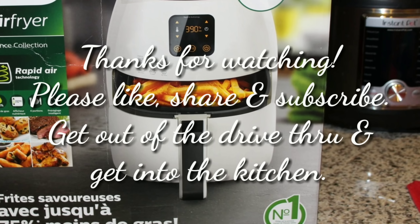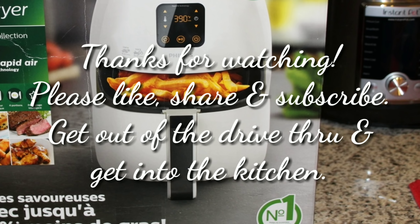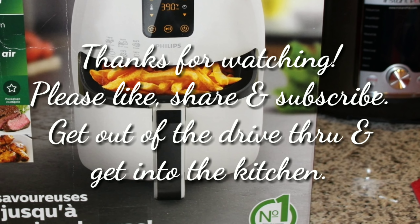I hope you enjoyed this video and I hope it was helpful. Thanks so much for watching. If you like this video, please give a thumbs up. And remember, get out of that drive-thru and get into the kitchen. Bye!